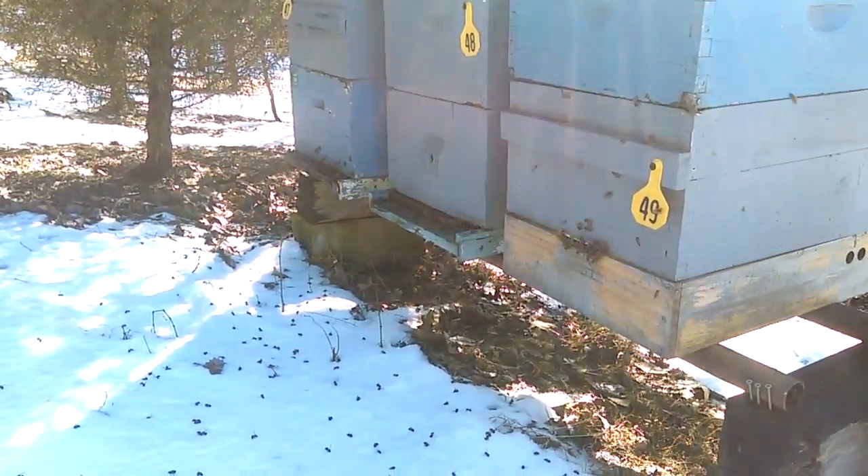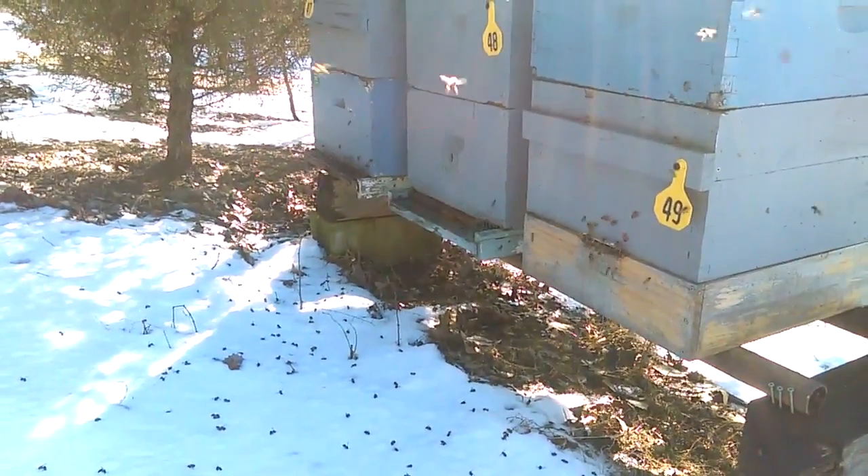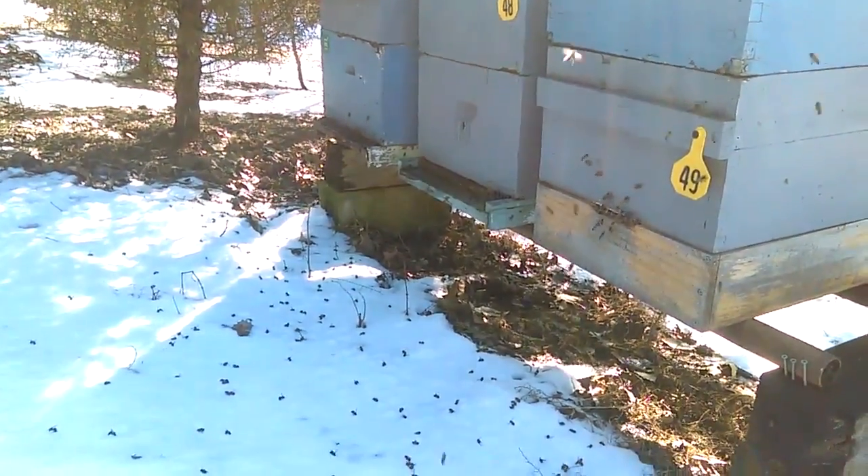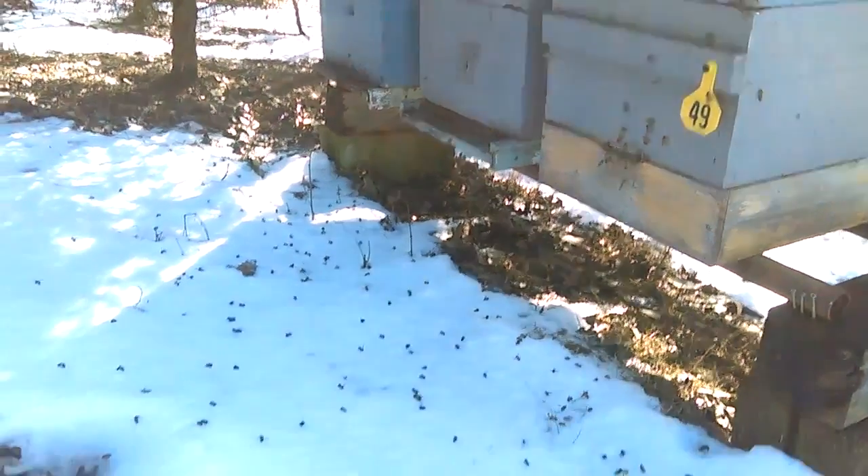Bees make these cleansing flights — they get to go potty. They remove all the dead that have died over the last few weeks of cold, and basically they're cleaning house. So don't be concerned with what you see on the ground.